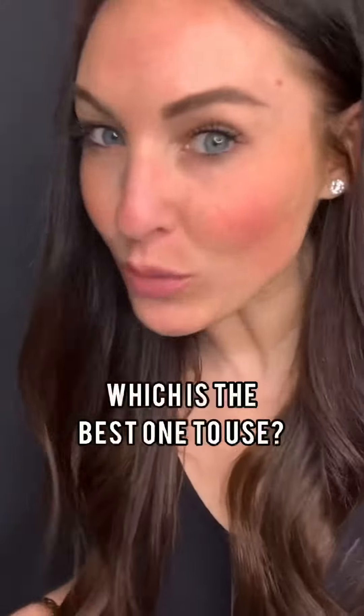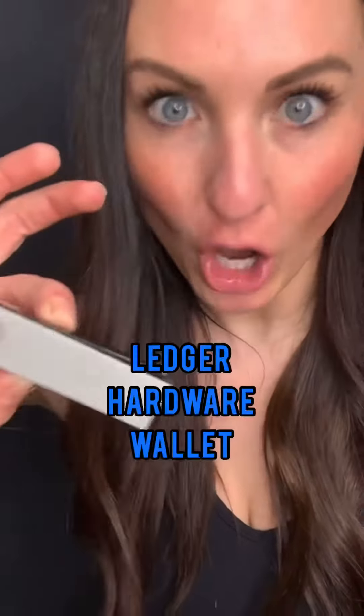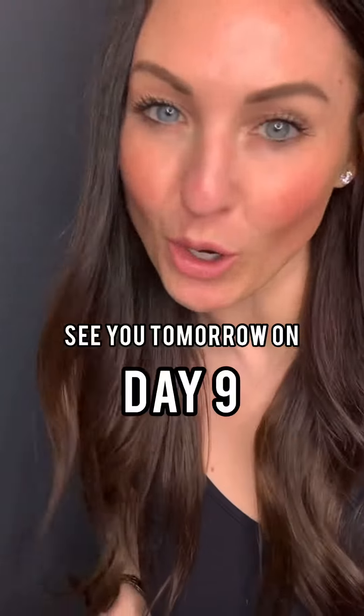Hardware wallets hook up to MetaMask and provide an additional layer of security. My number one pick? Use the Ledger hardware wallet. Hit the heart and I will see you tomorrow on day 9.